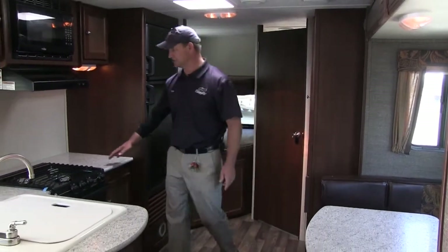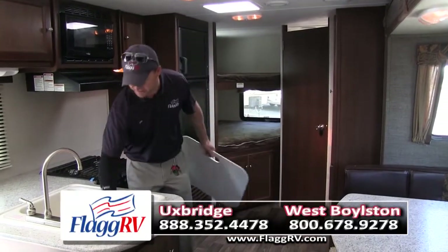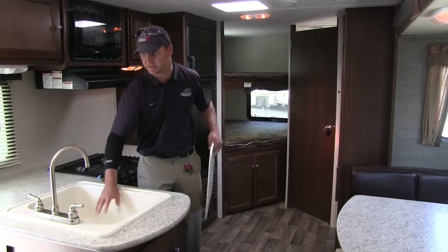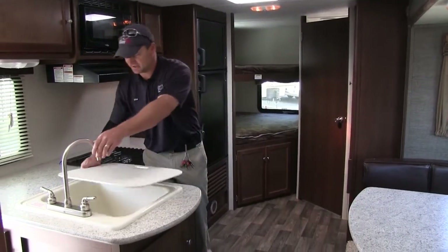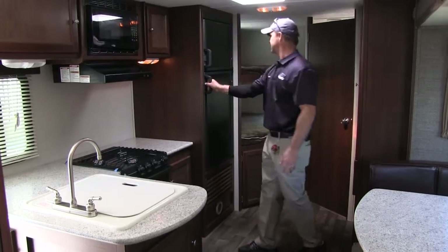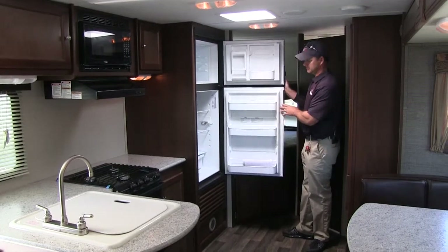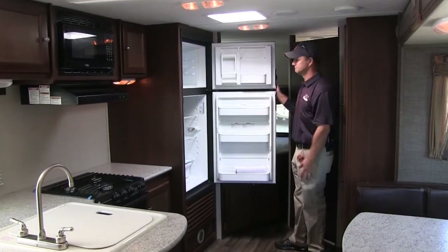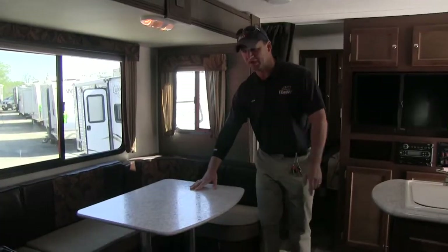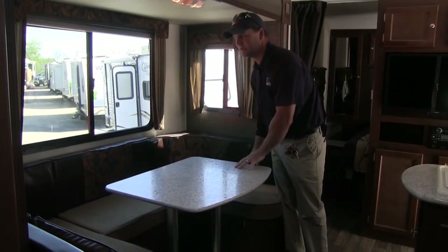Moving over to the kitchen area, plenty of counter space. It's got a big, deep bowl sink with a high faucet where you can do all your dishes. We've got a large double door refrigerator — a six cubic foot fridge. There's a U-shaped dinette that breaks down to a bed, so two people can sleep here.